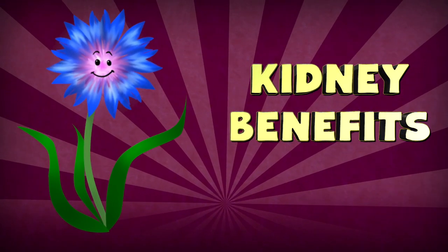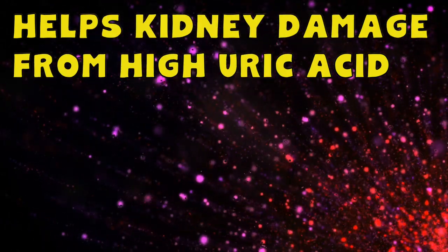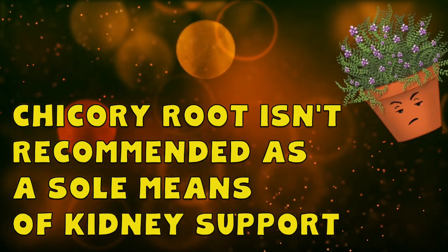Some research has shown how chicory root could be used as a means to alleviate kidney damage caused by high uric acid levels, though research is fairly limited at the moment and it isn't yet advised as a sole means of kidney support.